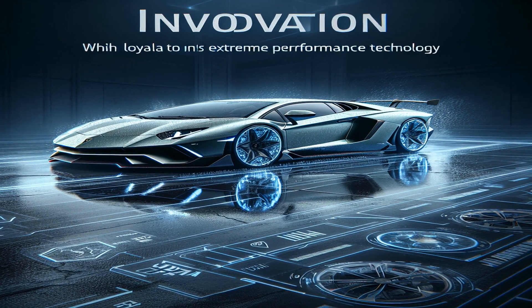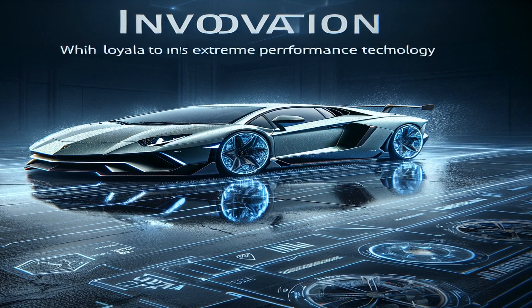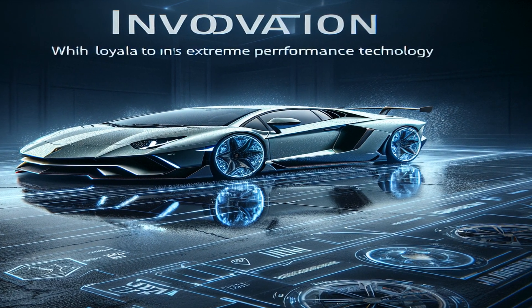Lamborghini has announced that the Aventador's successor will feature a hybrid powertrain, signaling a new era for the iconic supercar while maintaining its commitment to extreme performance.